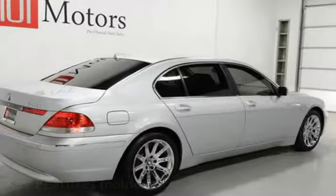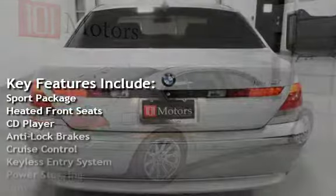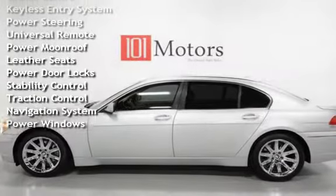Key features include: Sport package, heated front seats, CD player, anti-lock brakes, cruise control, keyless entry, power steering, universal remote, and power moonroof.